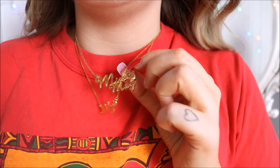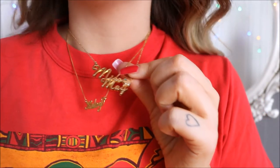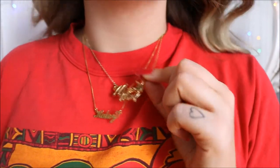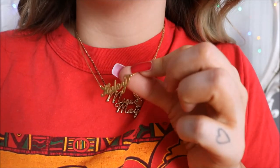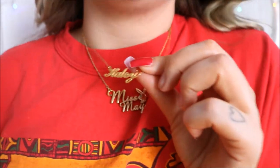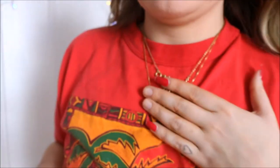Let me show you my necklaces. I have this one — it's a Miss May, just because my birthday's in May. I saw a YouTuber I watch wearing it so I wanted one. Then Bailey got me a necklace that says my name on it and I love it. I'm pairing them both today — I normally don't but I felt like being extra. I want to be the kind of person who wears lots of necklaces all the time.